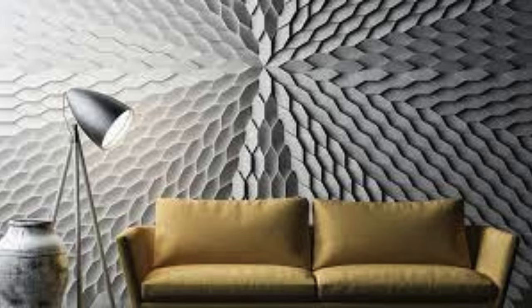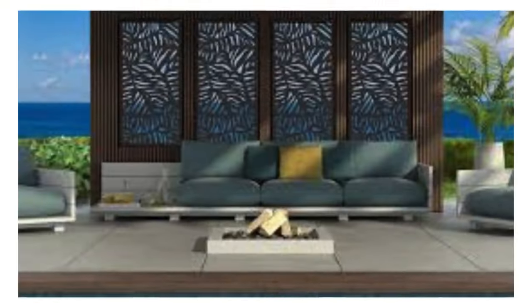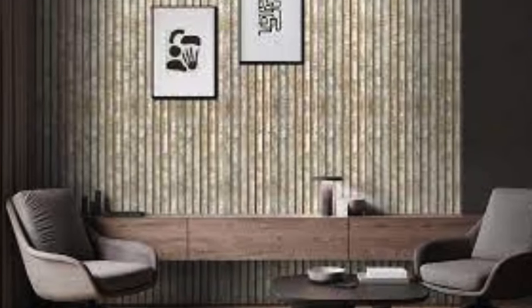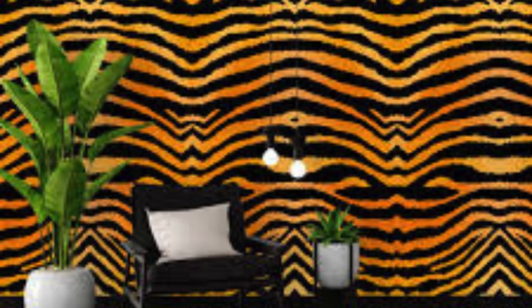Magnetic Chalkboard Panels: combine magnetic and chalkboard panels for versatility. Graffiti Wall: create an urban look with graffiti-style panels. Patchwork Panels: piece together panels in a patchwork design. Corkboard Panels: turn panels into corkboards for pinning notes and photos. Sunburst Pattern: arrange panels in a sunburst pattern for a burst of energy. Stainless Steel Panels: add an industrial touch with stainless steel panels.